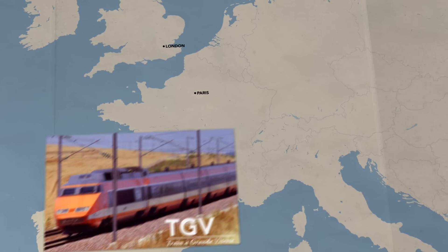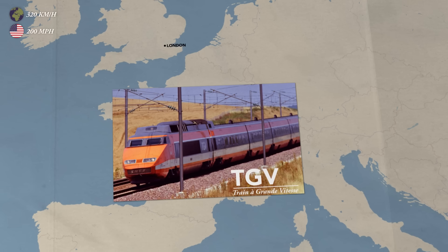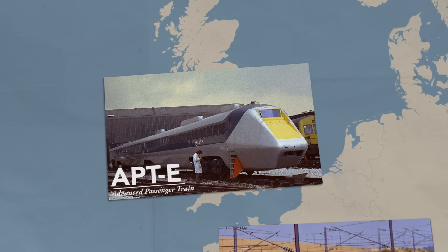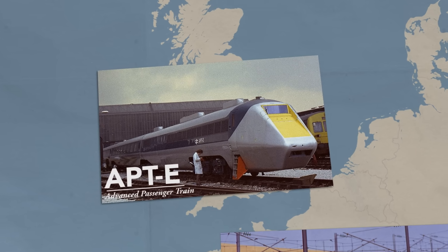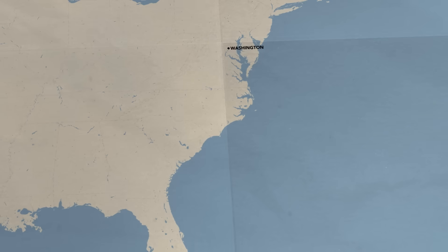Instead of aero trains, the French invested in their high speed TGV rail service, which today routinely travels at 200 miles per hour. The British came up with their own unique solutions, like a train that could tilt into corners and take sharp curves more quickly. The Americans, at least for the time being, mostly stuck with cars.